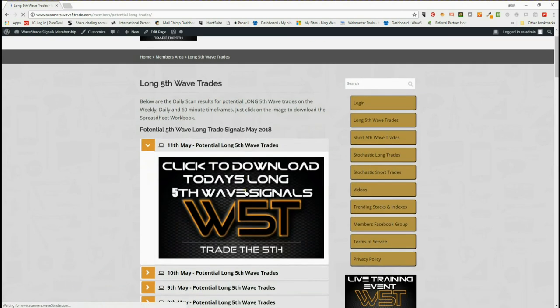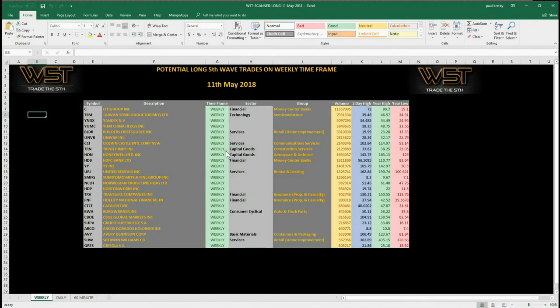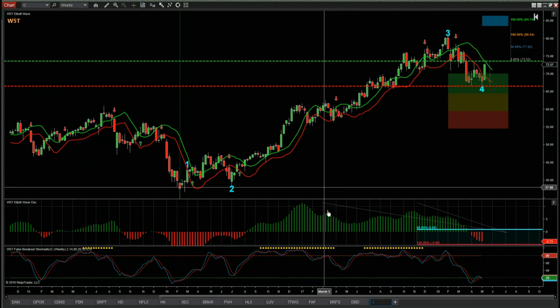For the longs for today, it's very simple — 11th of May, click on the image and they download the spreadsheet for today. For the weekly, I've chosen top of the line here: Citigroup (C). These are the rest of the potential fifth wave trades setting up on the weekly time frame, but I've chosen Citigroup — it's been there for a few weeks now and just started to move away, so I'm quite interested in this stock.